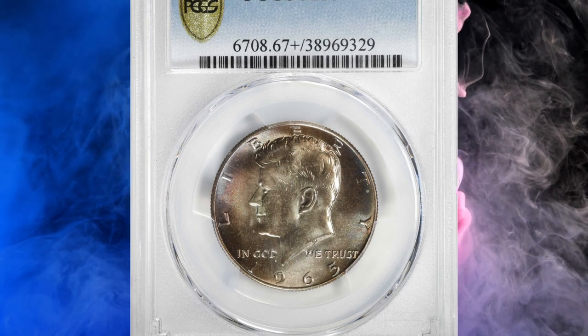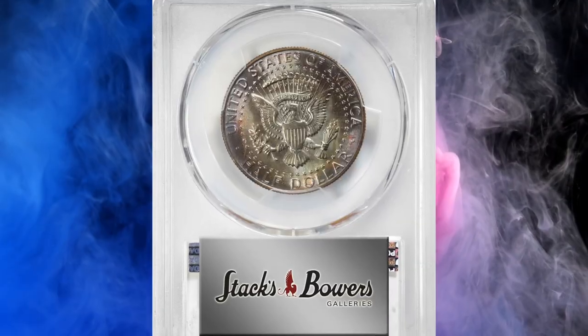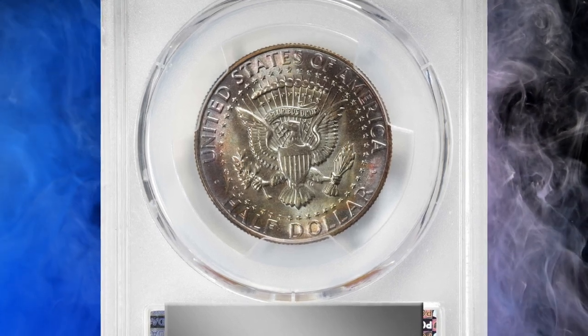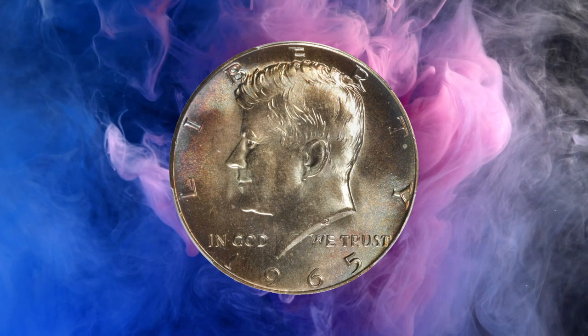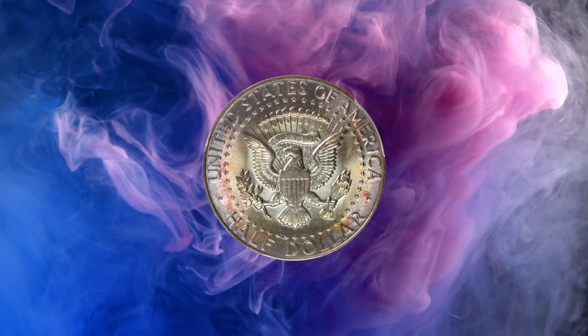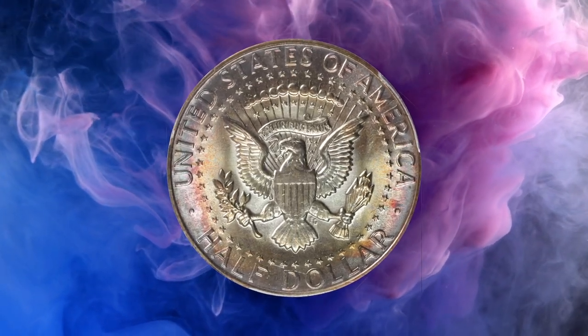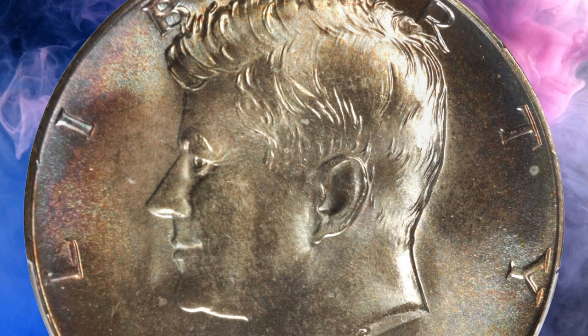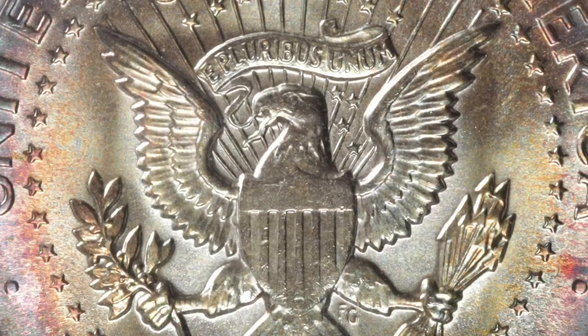Number 10: a 1965 Kennedy Half Dollar in MS67 Plus condition — a truly astounding example notable for its superior preservation and remarkable patina. The toning is dynamic and jewel-like, glowing with blended shades of iridescent antique gold, powder blue, and salmon pinks, with the most vivid colors confined to the peripheries. The surfaces are intensely lustrous with a fully frosted, silky smooth texture.